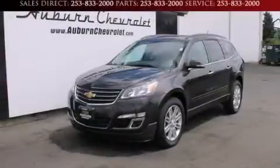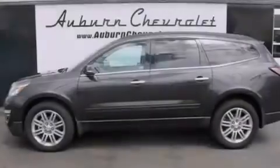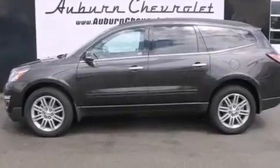This is a brand new 2013 Chevrolet Traverse. Plenty of space for what you need. It has a 3.6-liter six-cylinder engine, a six-speed automatic transmission, and all-wheel drive.